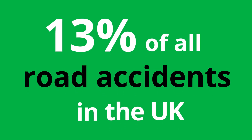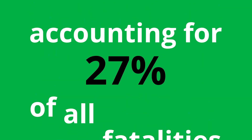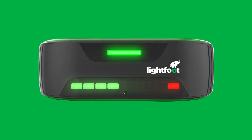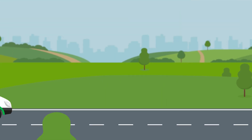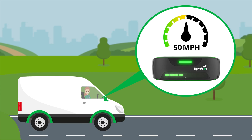13% of all road accidents in the UK are caused by travelling at an excessive speed, accounting for 27% of all fatalities. The Lightfoot Live Overspeed feature reduces speeding by around 80%. It requires no extra hardware and will adapt dynamically to all road speed limit changes.